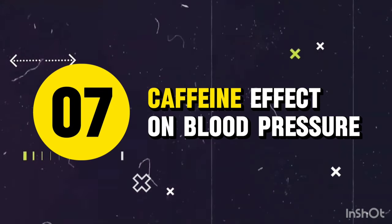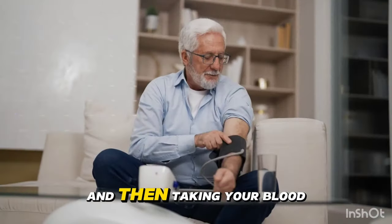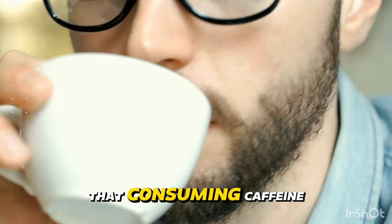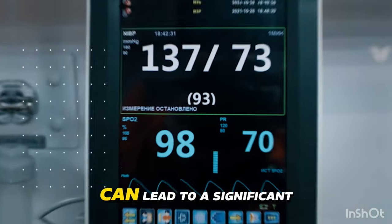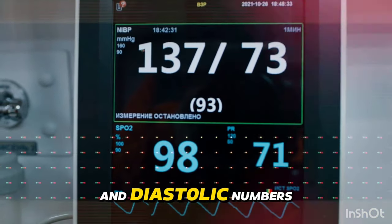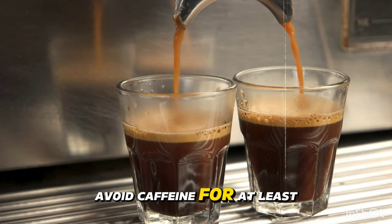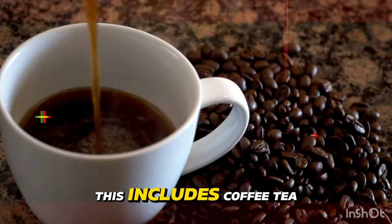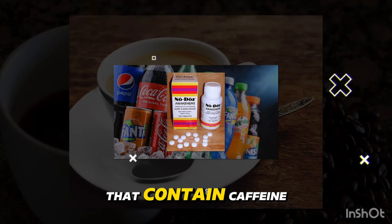Mistake 7: Caffeine before measuring. A 2021 meta-analysis found that consuming caffeine within 30 minutes of measuring your blood pressure can lead to a significant increase in both systolic and diastolic numbers. The fix: avoid caffeine for at least 30 minutes before measuring your blood pressure. This includes coffee, tea, soda, and even some medications that contain caffeine.